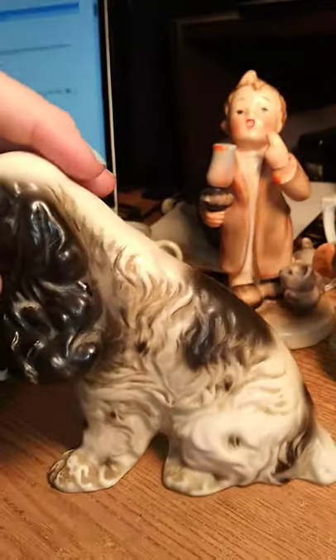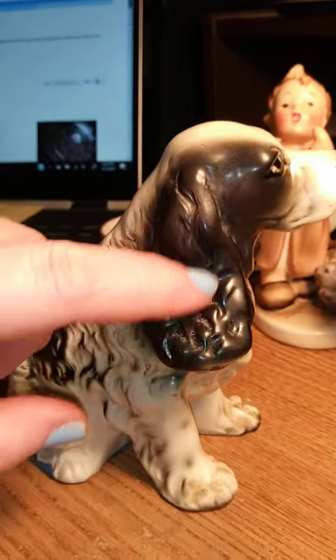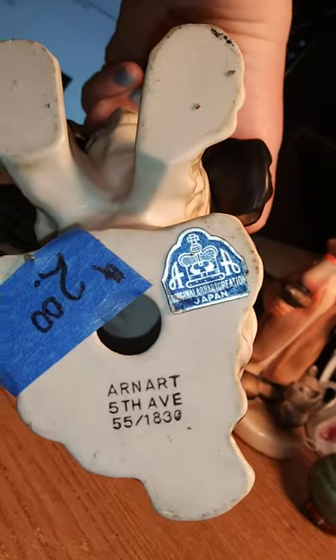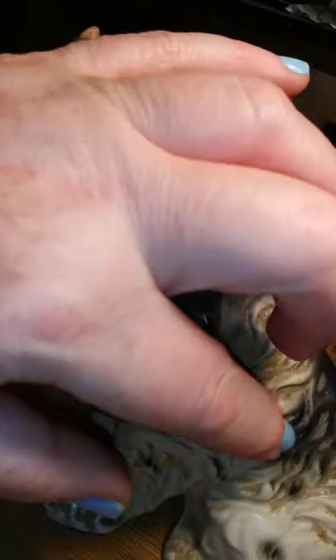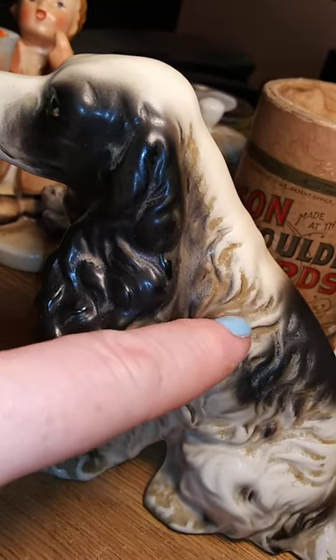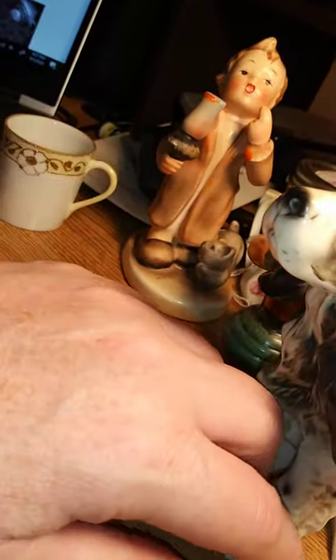This is something I paid two dollars for — he is Arn Art, he is a lovely Cocker Spaniel with these long ears. Again there's dust and stuff in the ridges so I'm going to have to clean him. He is marked, he's even got the Fifth Avenue mark, which I've never seen the address be on there. He's got the number — the number of how many they were going to make. He's been on a shelf somewhere where he got absolutely filthy with dust, but it will all come out, you just have to be gentle.